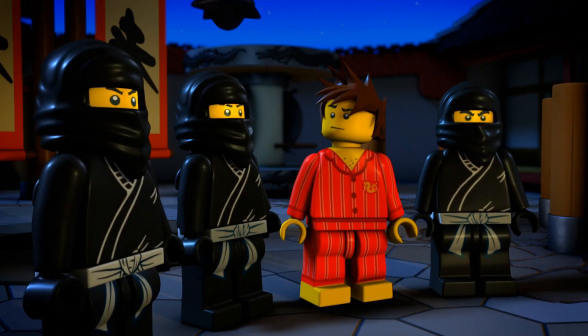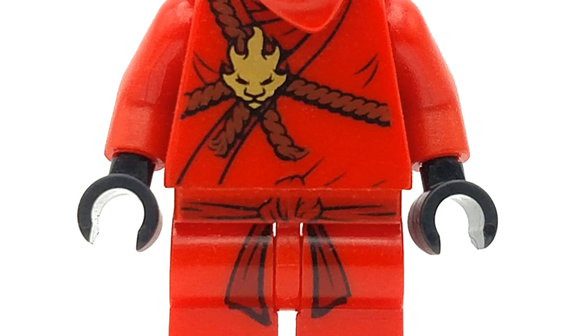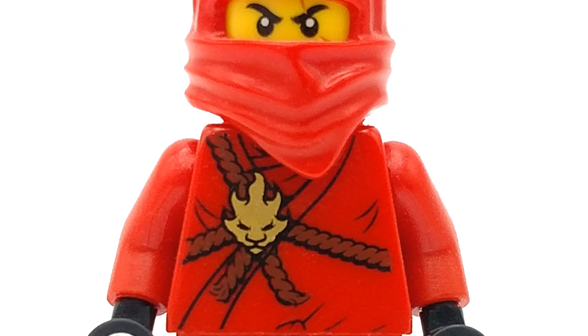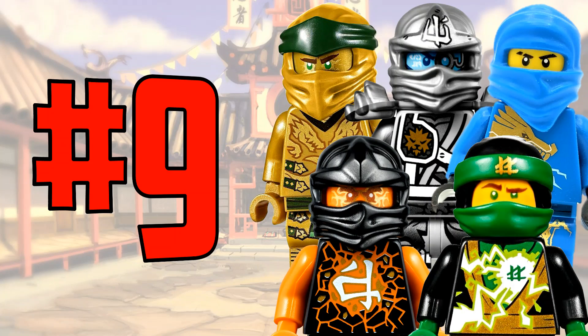The pilot episodes kind of revolved around Kai and his journey meeting the other ninja and Sensei Wu. This minifigure rocks the original printing on the torso and legs, as well as that ninja wrap on top with the clip on the back where you could attach a sword.